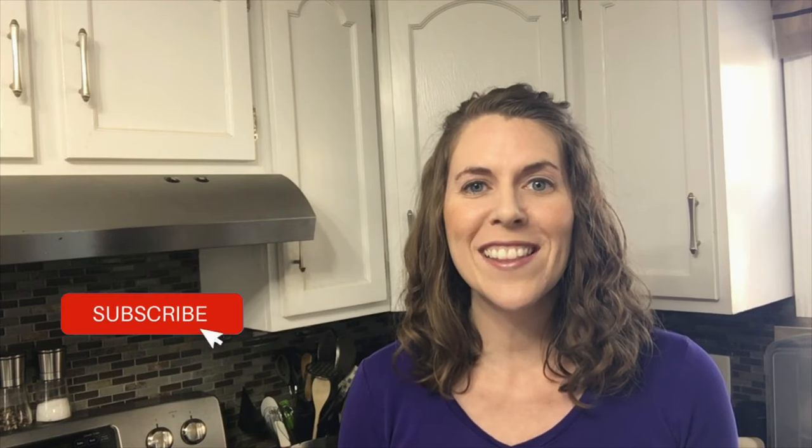I'm Jo Gokul and I'm so excited that you landed on my channel. Make sure to hit the subscribe button and the bell to get notified when a new video gets released every single week on business, family, and finances.